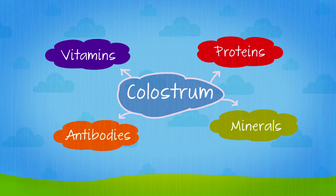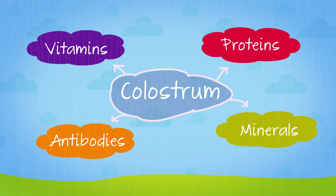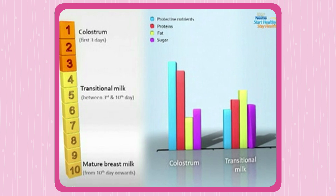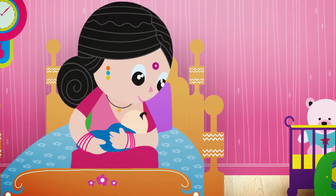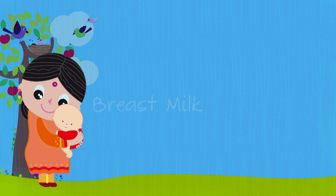Colostrum also contains antibodies to protect your child from harmful infections. A few days later, colostrum is replaced by transitional milk. This is the phase where your breasts get into the rhythm of producing milk, and it is important that you feed regularly, since this is when things will fall into a pattern.